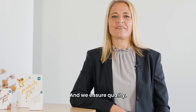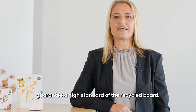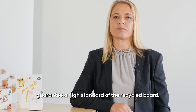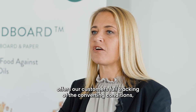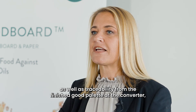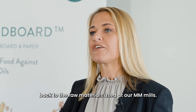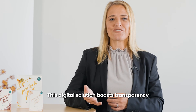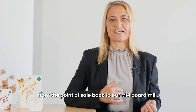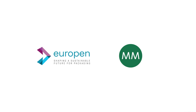And we ensure quality. Laboratory analysis and long-term test series guarantee a high standard of the recycled board. Within seconds, the innovative food board app offers our customers full tracking of the converting conditions, as well as traceability from the finished good pallet at the converter back to the raw materials used at our MM mills. This digital solution boosts transparency from the point of sales back to our MM board mill.